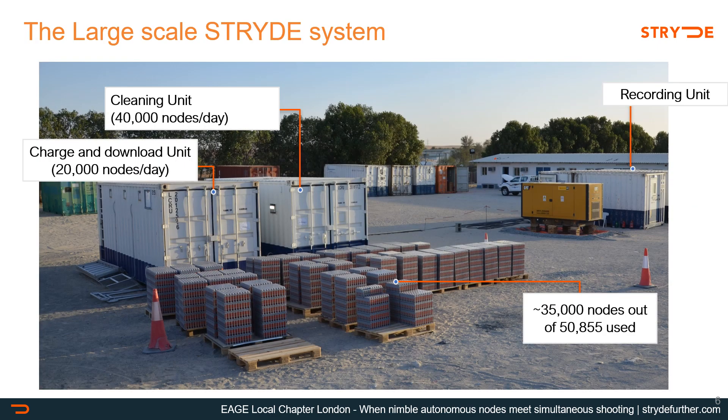This is a picture of the large-scale system as it was set up in the camp in this field trial. It took just 12 hours and two technicians to set up the whole system. In the foreground you can see about 35,000 nodes out of the 50,800 nodes used in this trial. This is extremely compact by any standard — if this were a cable system or any other nodal system, probably the whole camp would have been filled with equipment.